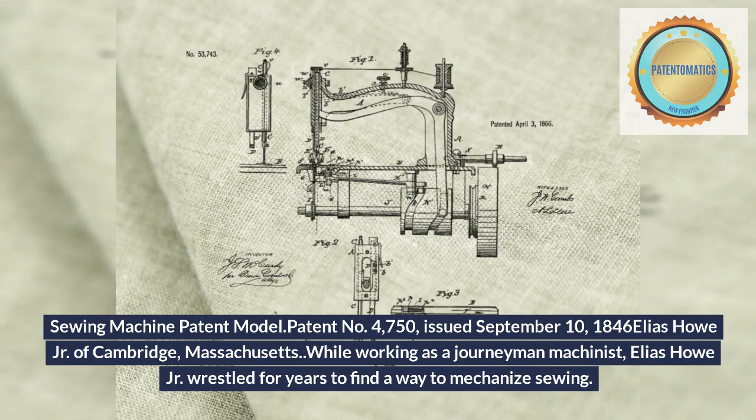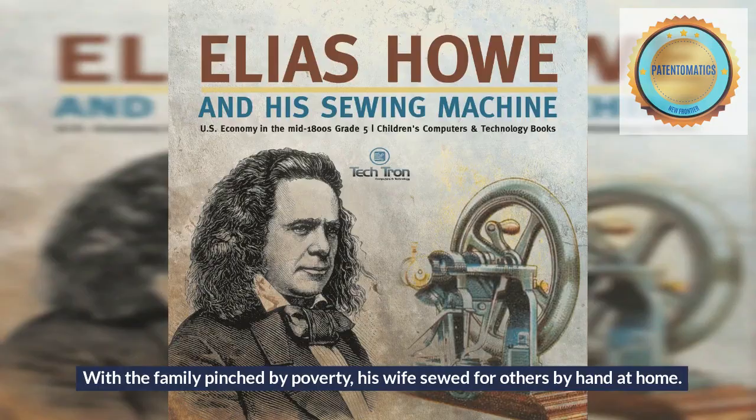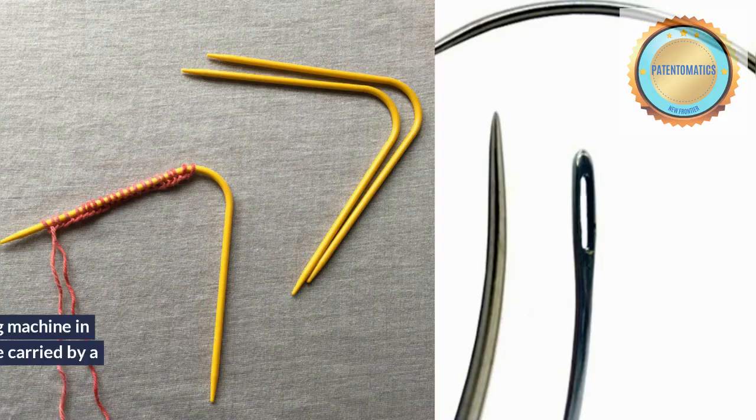While working as a journeyman machinist, Elias Howe Jr. wrestled for years to find a way to mechanize sewing. With the family pinched by poverty, his wife sewed for others by hand at home. Watching her sew, Howe visualized ways to mechanize the process. In 1845, he built his first sewing machine and soon constructed an improved model, which he carried to the patent office in Washington to apply for a patent.